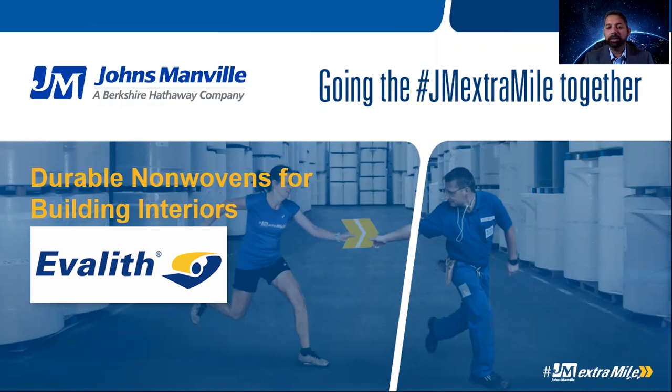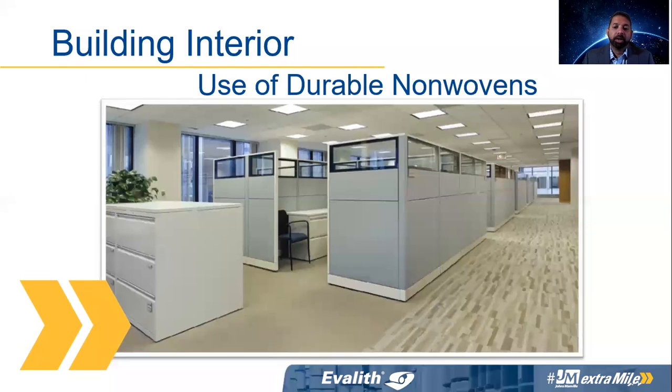Before I go far into the presentation, I just wanted to briefly talk about what is a building interior. So here you see a picture of the inside of an office. It can be the inside of your office, your house, the inside of a school, a hospital building, a hotel — a multitude of things. I'm just using an office as an example here.